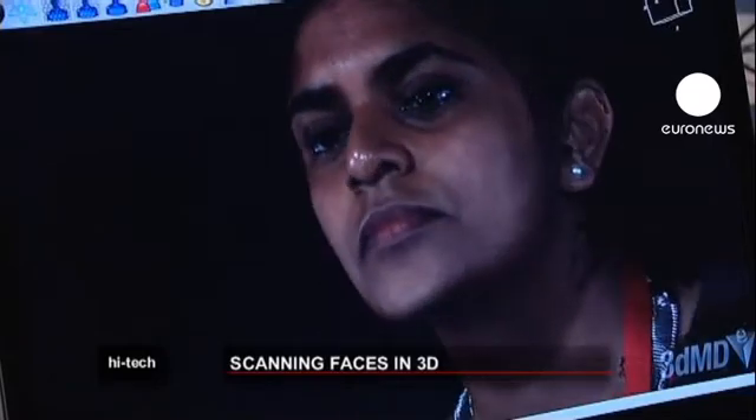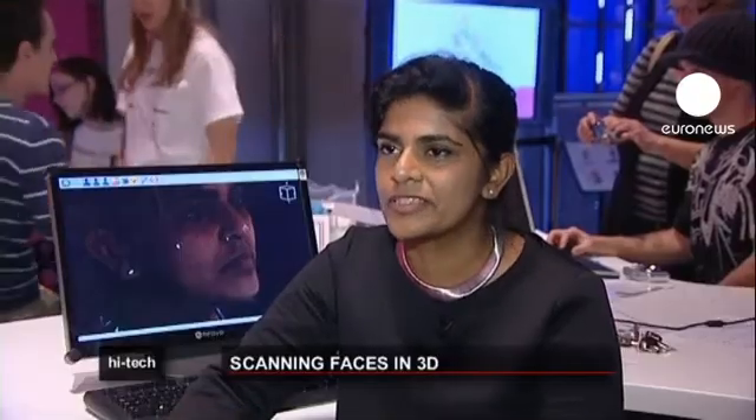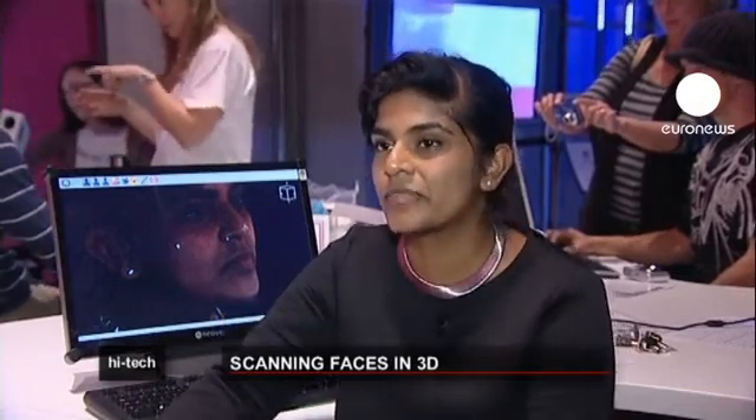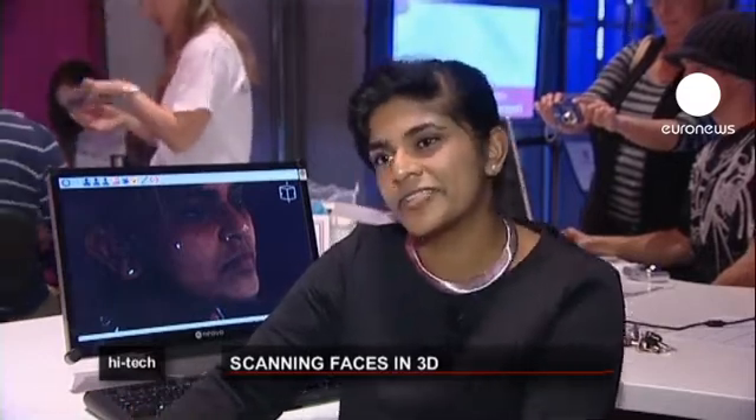This is 3D photography, so there are three cameras and they capture different points of the face. When you triangulate all six images that the three cameras make, they form a 3D image — which is what's behind me — and it's almost like a video that you can spin around and see your face in 3D. It actually looks very different to a 2D image.